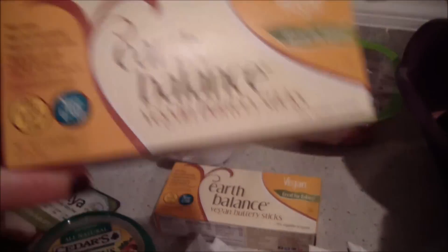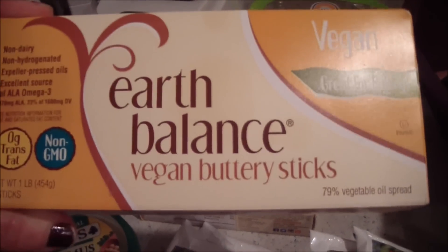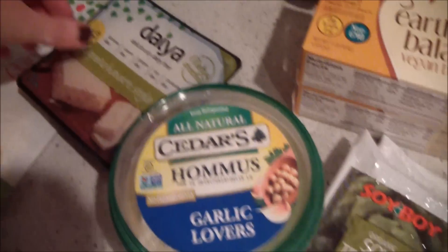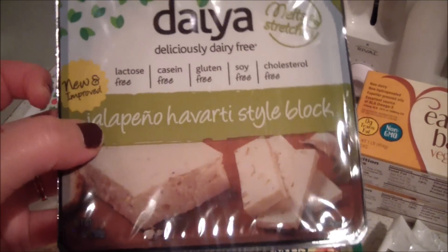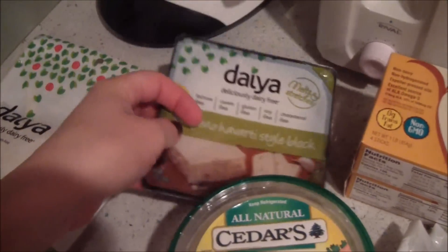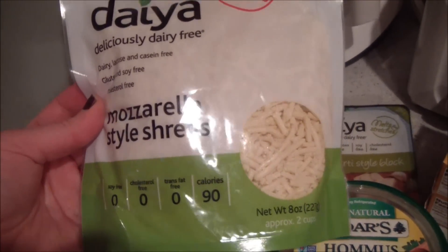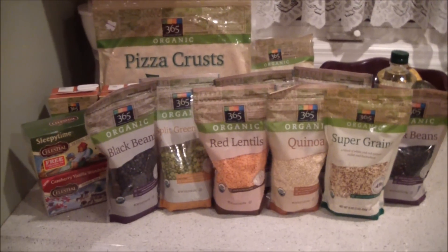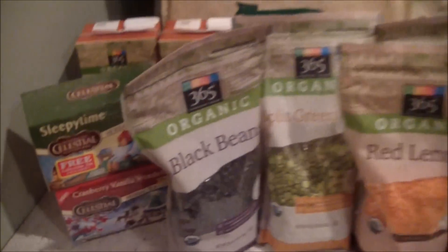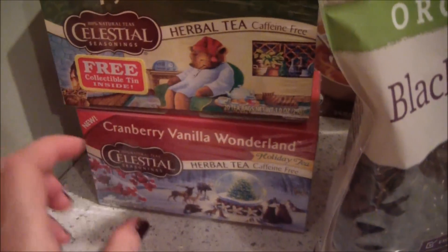I got two packages of Earth Balance buttery sticks for some baking. I also got some hummus, some vegan cheese — the jalapeno Havarti block cheese, which is really awesome — and some mozzarella shreds to go on the pizza.